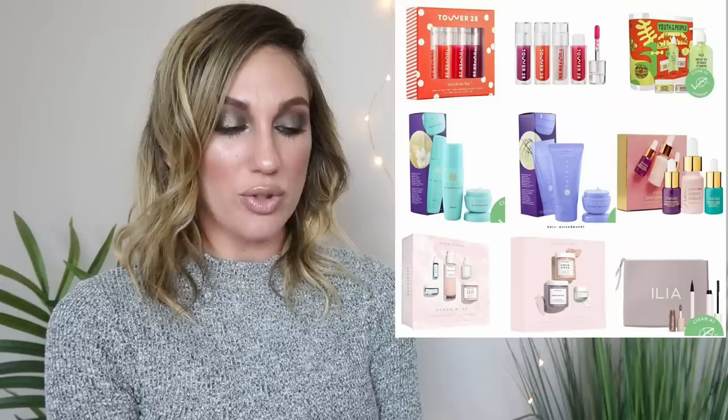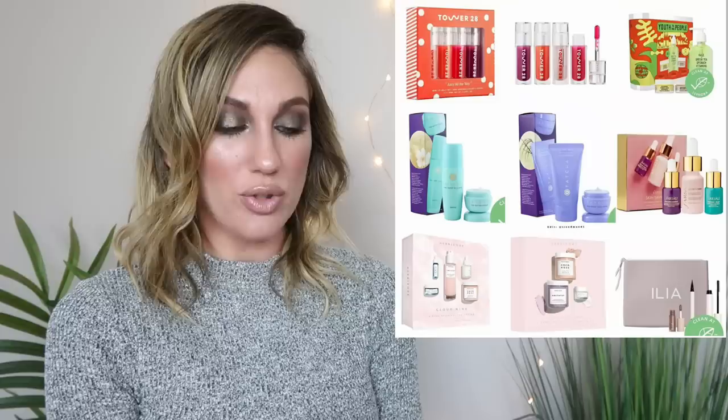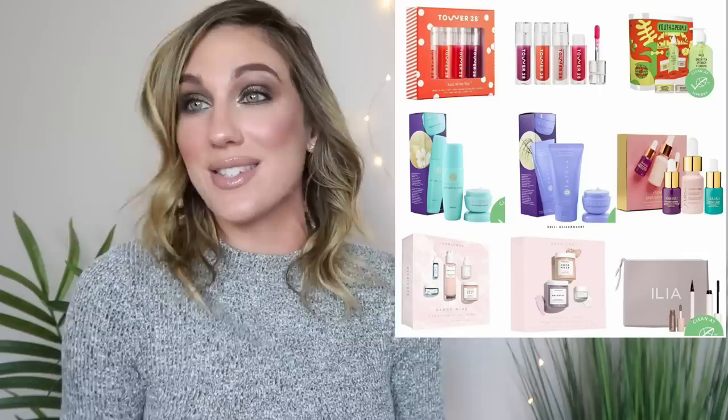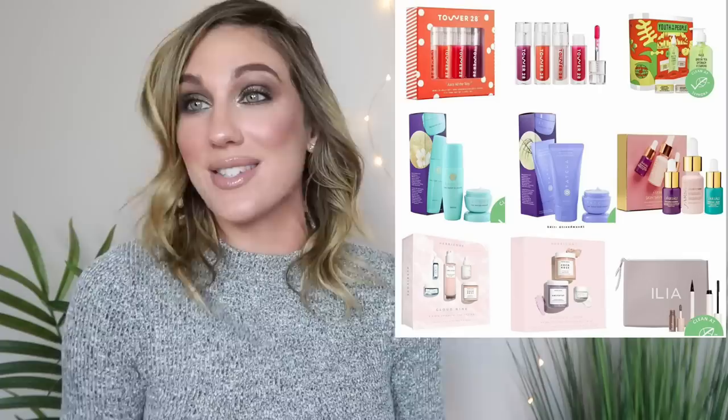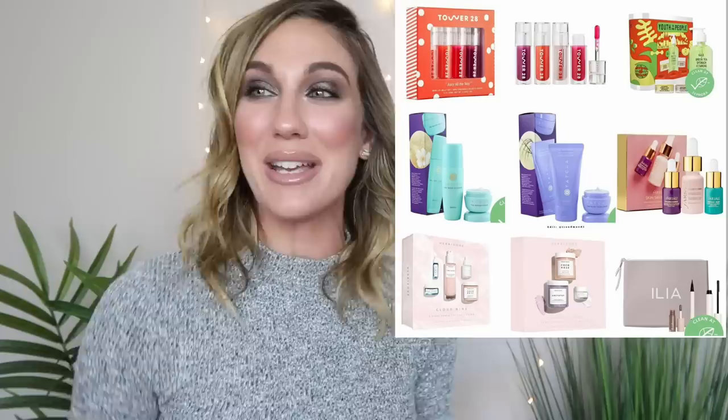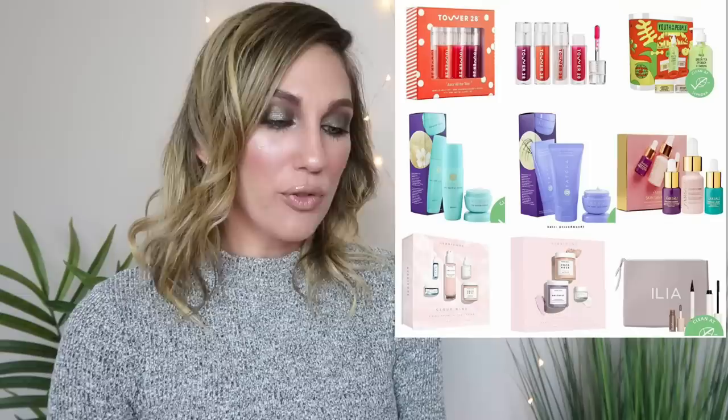Some more new sets at Sephora: the Tower 28 Mini Juicy All The Way Lip Jelly Set for $20 with four mini best-selling Shine On lip jellies. I have two of these already so it's not something I'd purchase, but I love minis and sets — this is one of my favorite times of year. I get excited for other people too! From Herbivore, their Cloud 9 Five Piece Favorites Collection for $54 comes with their cleanser, the Prism 12% AHA + 3% BHA Exfoliating Glow Serum, the Blue Tansy Mask, their oil, and the Cocoa Rose Body Polish. There's also another trio for $42 with the Exfoliating Body Scrub, Exfoliating Body Polish, and the Prism Glow Facial.